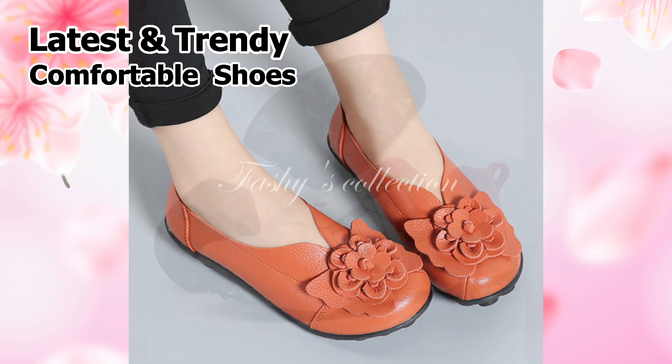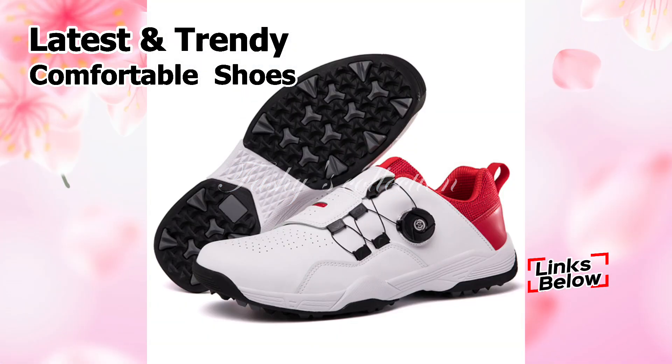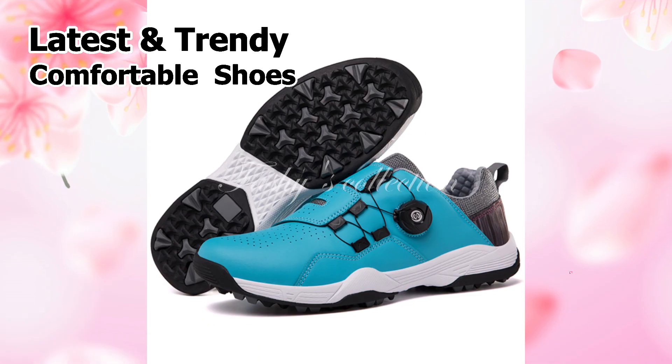Yes friends, in this video you will see all new categories of footwear. You will see the collection of casual, official, party, and semi-formal footwear.